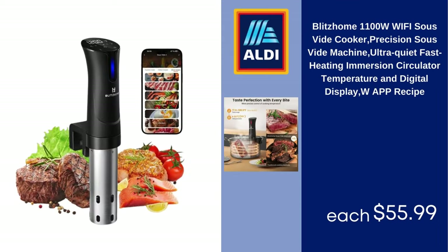Blitz Home 1100W WiFi Sous Vide Cooker, Precision Sous Vide Machine, Ultra Quiet Fast Heating Immersion Circulator, Temperature and Digital Display, with App and Recipe support, $55.99.